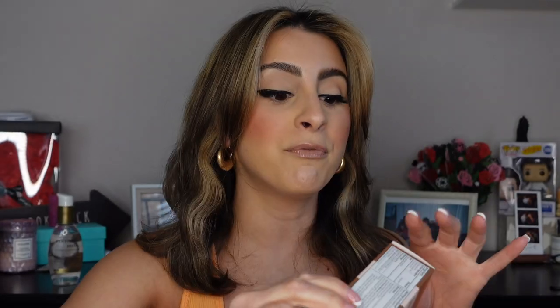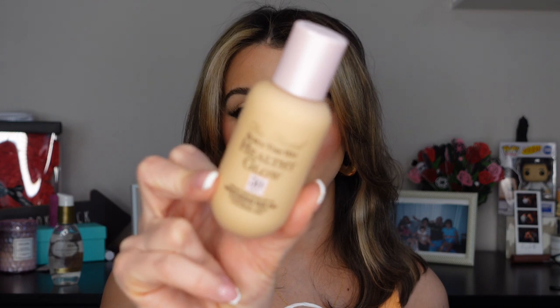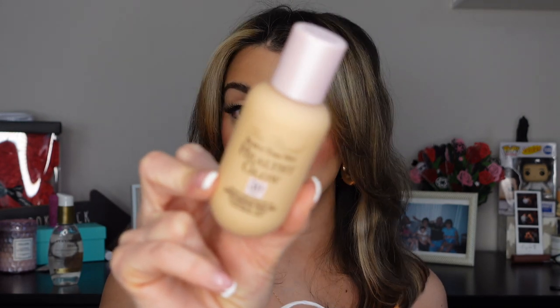This is brand new from Too Faced — the Born This Way Healthy Glow moisturizing skin tint with SPF 30. I've been meaning to pick this up for a while and finally saw it in person yesterday. If you don't know, my holy grail concealer is the Too Faced Born This Way, so it only makes sense I'd probably like this. It's actually what I'm wearing right now — let me know what you think. I'll be uploading a short and a TikTok on it soon.